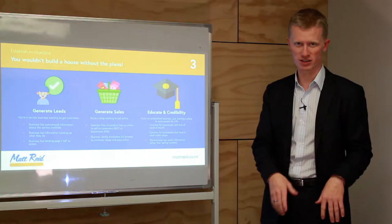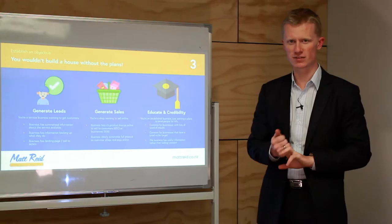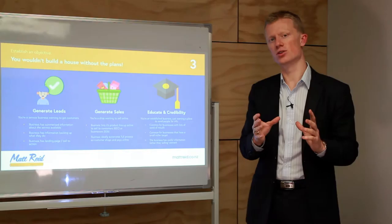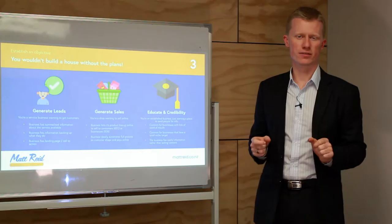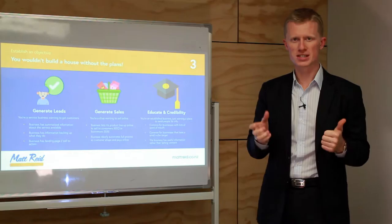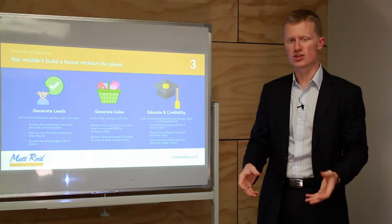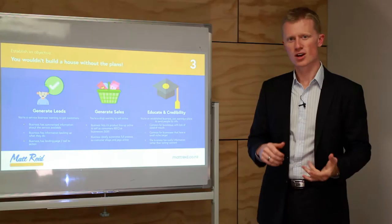You've got to have an objective with your website. You wouldn't build a house without house plans. There are three key objectives: generate leads, generate sales, or educate and build credibility. If you're generating leads, you'll give people information about what you do and how you add value over competitors, using things like testimonials and imagery. For example, a business that builds houses or creates artwork needs lots of photos, whereas a psychologist or lawyer would rely more on testimonials and case studies.